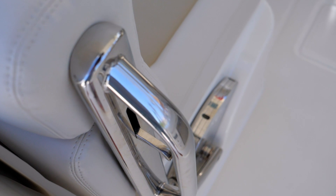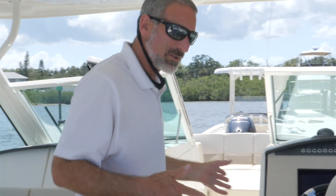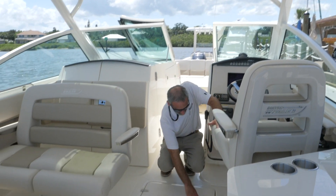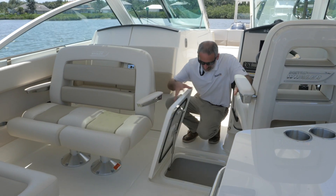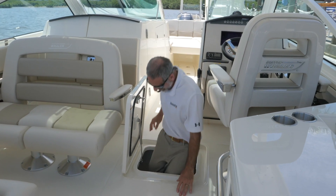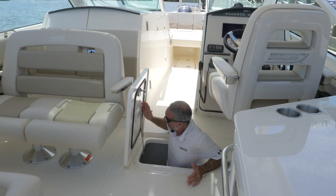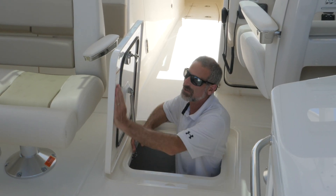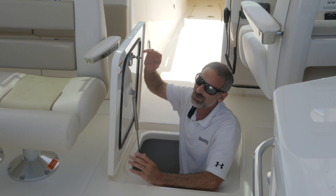Have you noticed how long it's taking us just to get from the front of the boat to the back? But we're not there yet, because you also have to see this ginormous stowage compartment right here in the deck. It just keeps going and going and going. I love this hatch — once again you've got the gas-assist strut, gasketing, it's finished on both sides, and it dogs down. Good stuff.